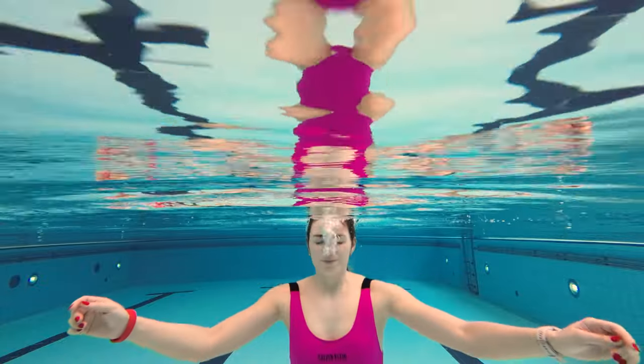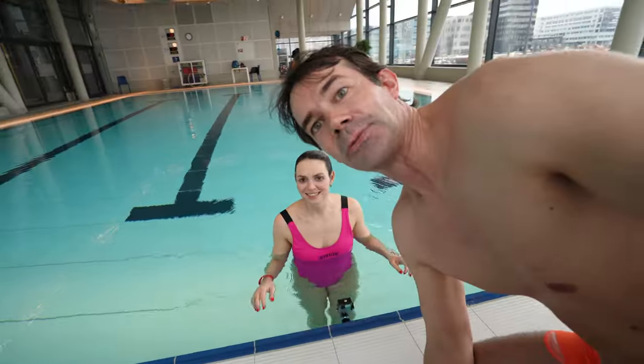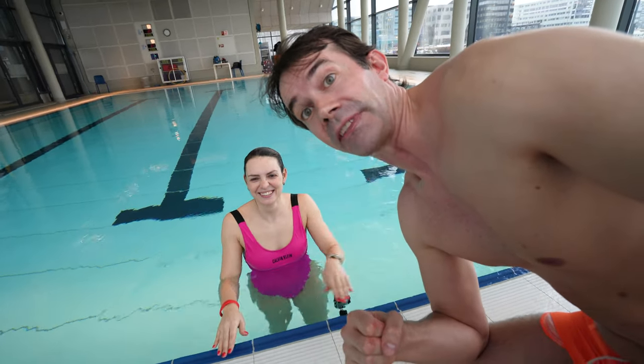One, two, three, five — one more — and six. Congratulations, you passed! It is really comforting that Melanie, as a professional lifeguard, passed this part of the test.